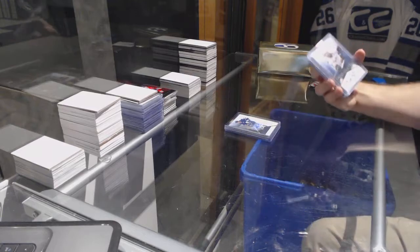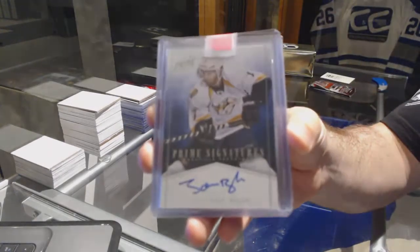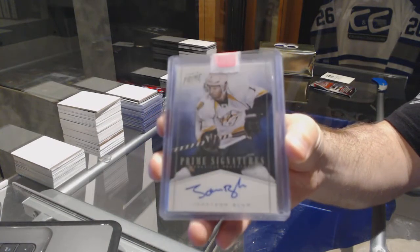For the Nashville Predators, Prime Signatures numbered at 99 — Jonathan Blum.